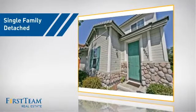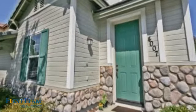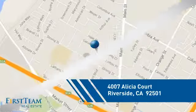This detached home is a great choice for families who want the privacy of their very own lot, and it's located in the Riverside area.